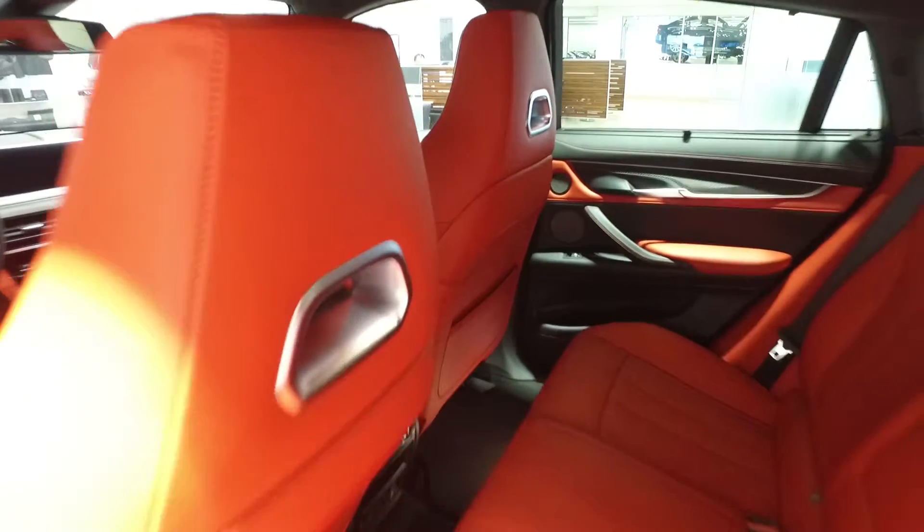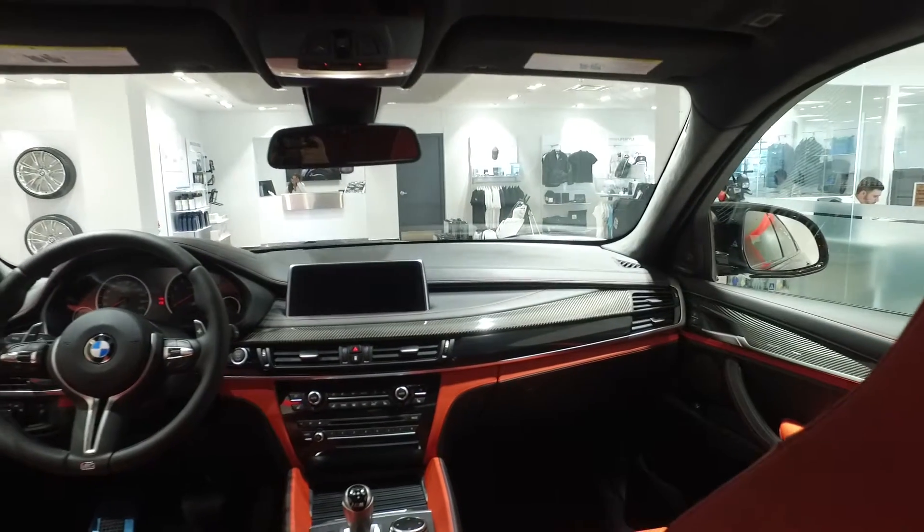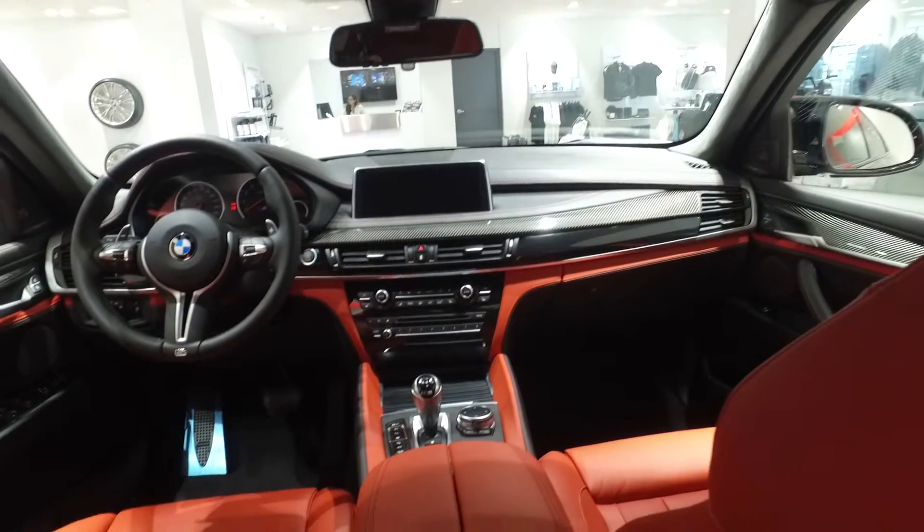Entering this absolutely stunning vehicle, you will notice certain features such as the Anthracite Alcantara roof liner, which showcases the interior really well.